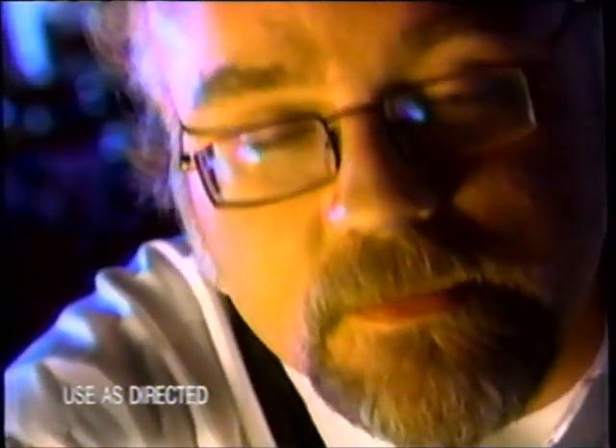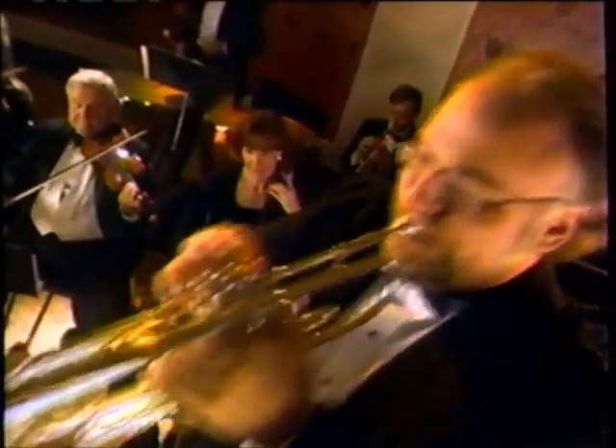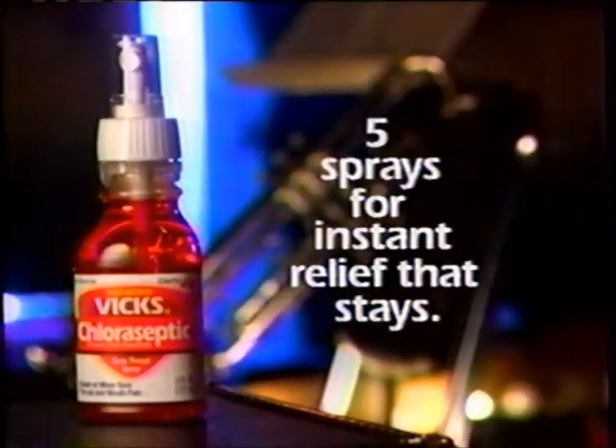I play trumpet in a symphony orchestra. When I get a canker sore, the pain would be unbearable if it weren't for Chloraseptic. The pain relief is instant. It's penetrating. It's long-lasting. Vicks Chloraseptic — 5 sprays for instant relief that stays.